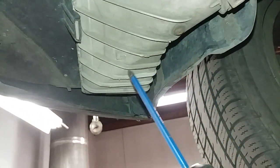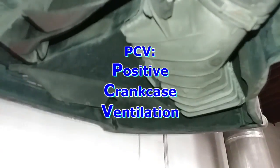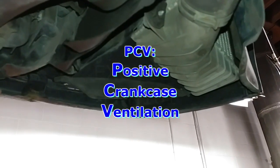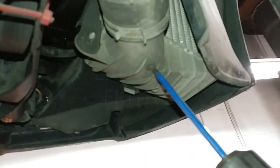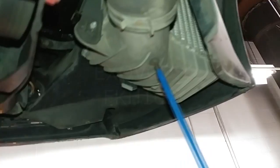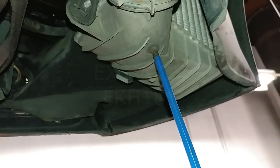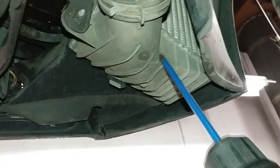Oil collecting in here is perfectly normal — it's PCV oil. PCV stands for positive crankcase ventilation. Gases in the oil pan and in the cylinder head get circulated and sucked into the turbo inlet, and then go through the turbo, the intercooler, and up into the intake manifold.